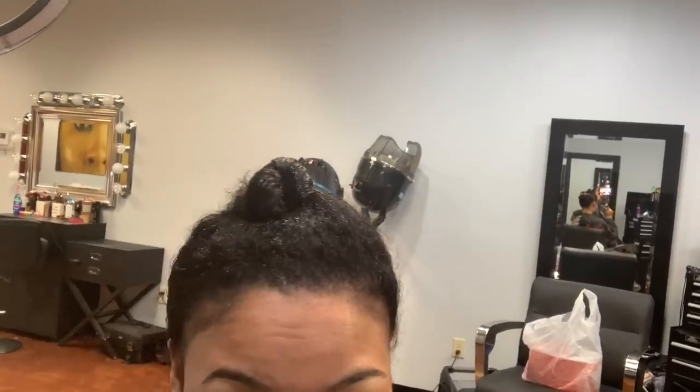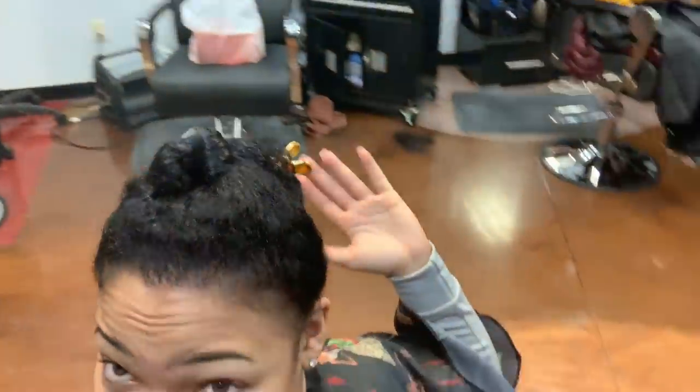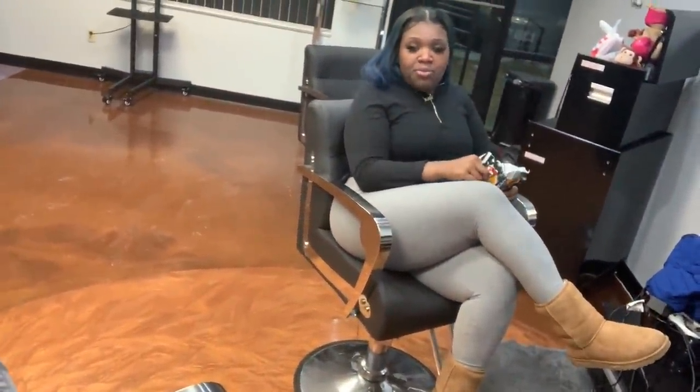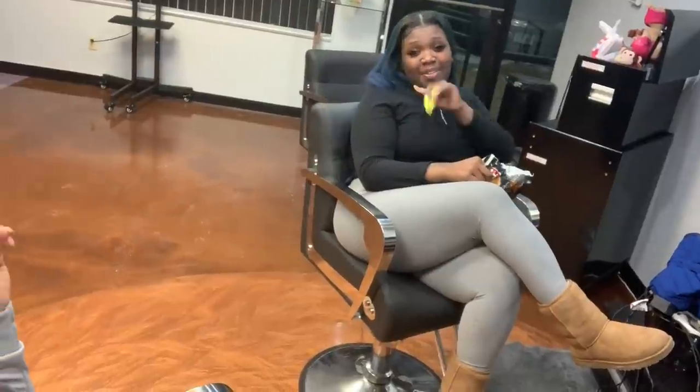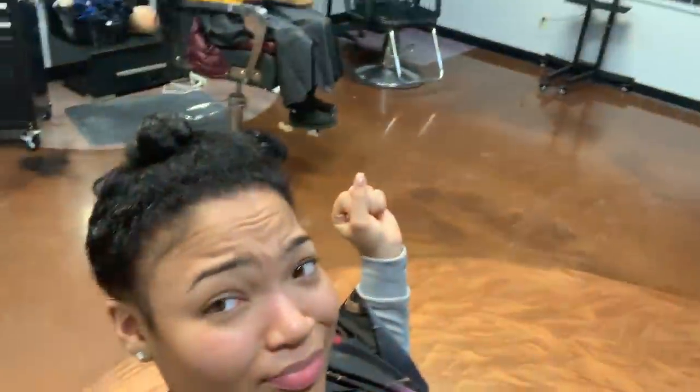Y'all, I'm gonna get my hair dyed black and my bundles are getting dyed currently. This is what I have to do to get ready for Valentine's Day. Are you single? What are you gonna do for Valentine's Day?